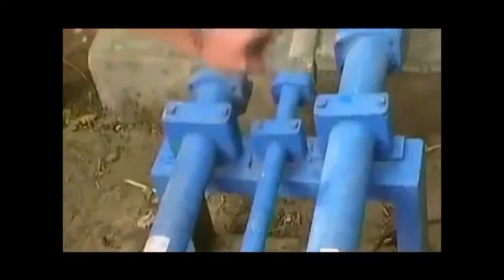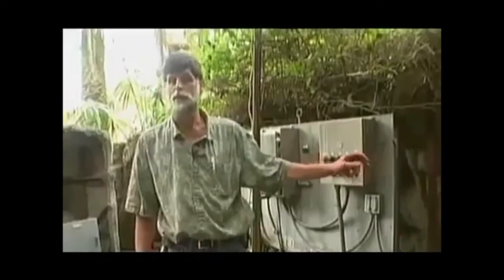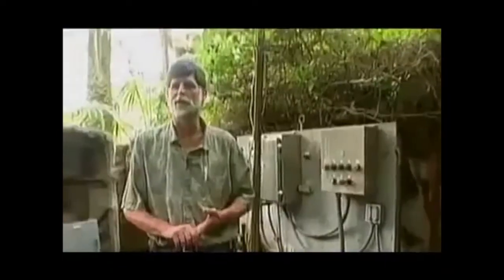This particular figure — the oil that comes in here is a pressure line set at 3,000 PSI. The hydraulic module distributes the oil to the figure itself, which — the one we saw is just the torso and head — has six separate moves, six separate cylinders, and it's all powered by hydraulics.